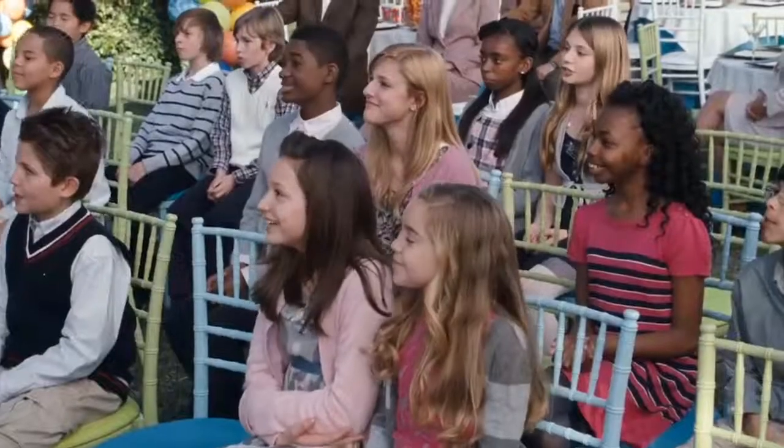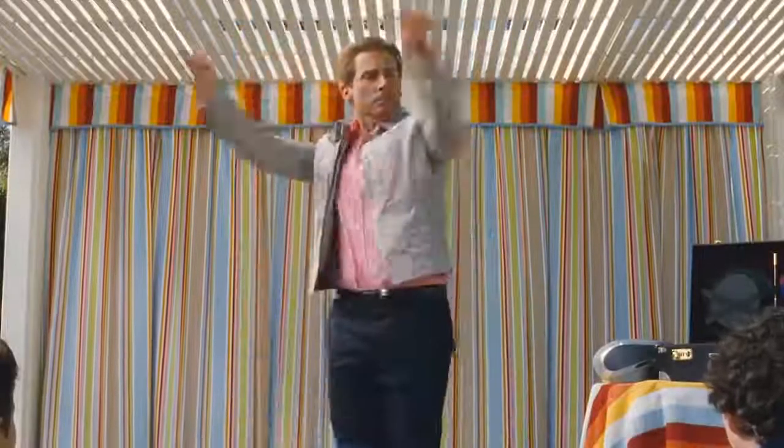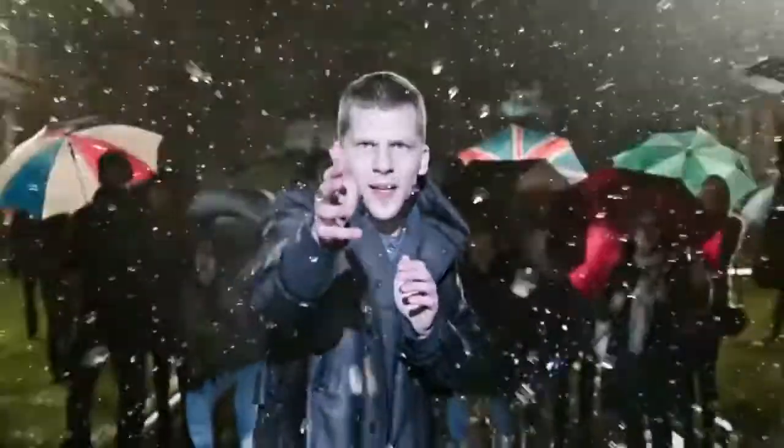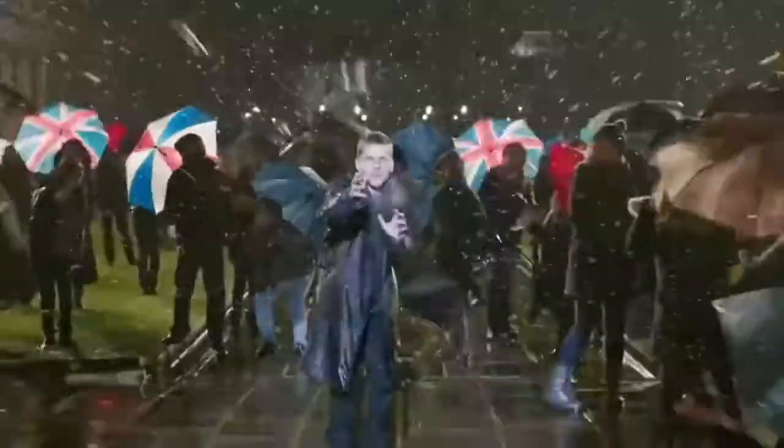Hi everyone! Some of you might be fans of David Copperfield or Harry Houdini. These illusionists are famous all over the world, but only a small number of people understand how their tricks work. Today we will talk about the most amazing tricks and try to reveal the secrets behind them.